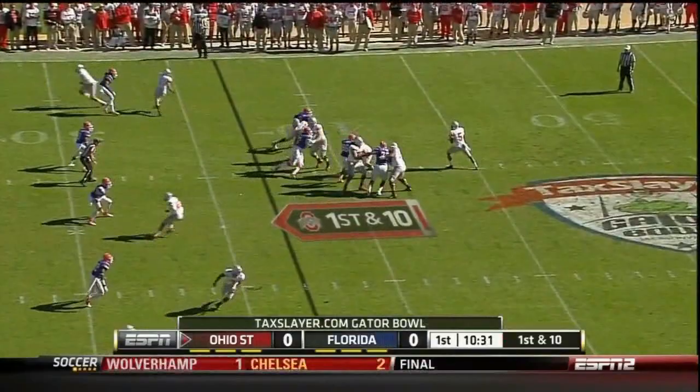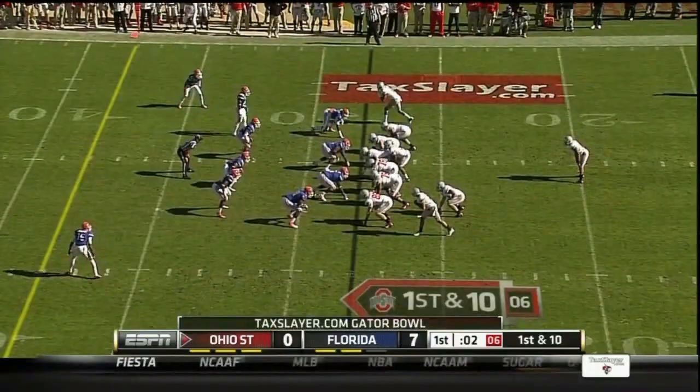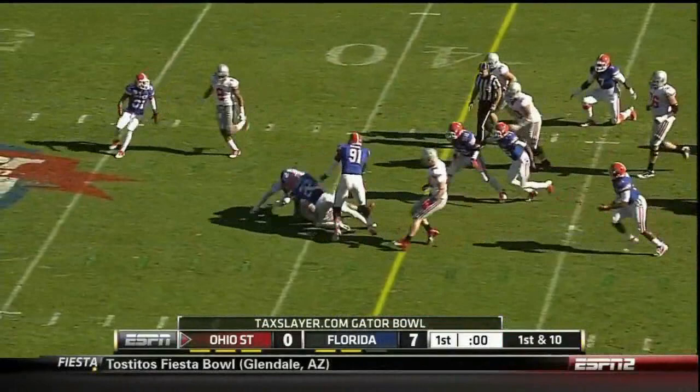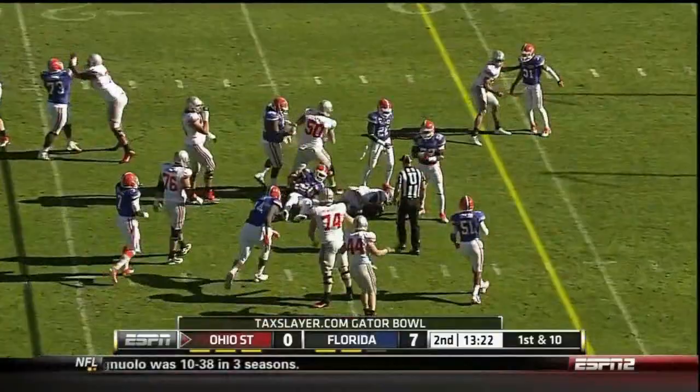The offensive line was reaching to their right - an exchange of fumbles and Heron goes down. Things have not gone well on offense for the most part. They need to get more pressure off those running backs.